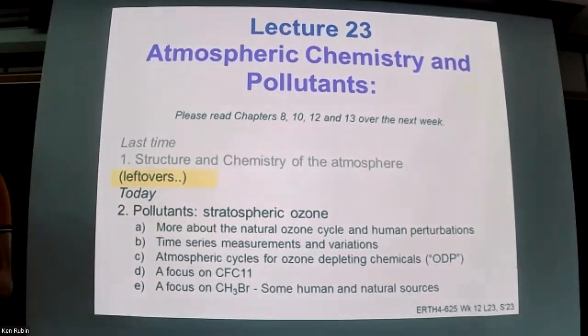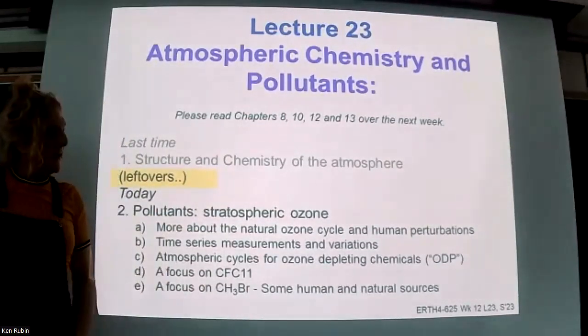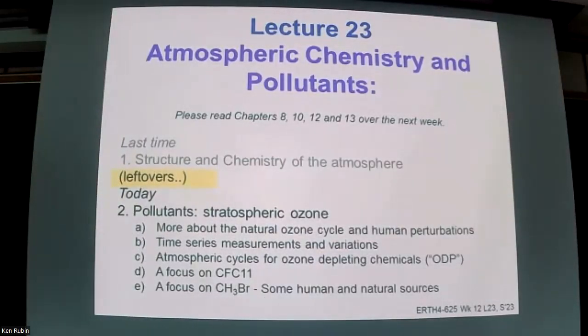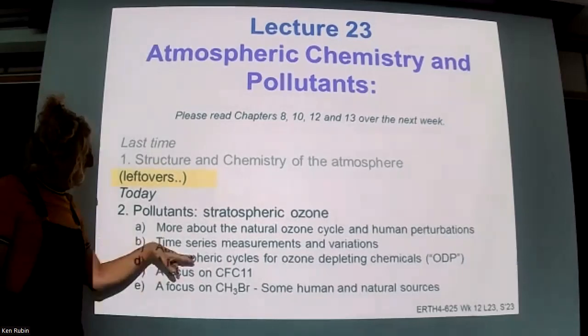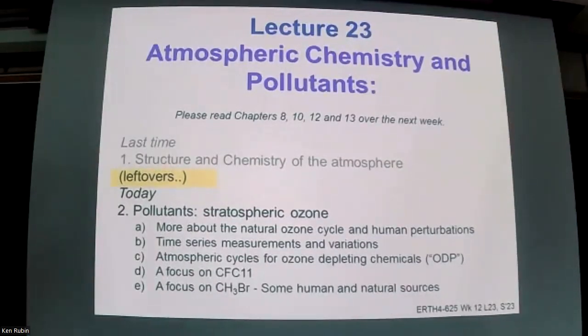Today we'll talk about the natural ozone cycle and features of warmer weather which help promote ozone thinning naturally. Then we'll talk about human perturbations - really disentangling these two things has been a challenge for understanding how much variation existed in the ozone layer before chlorocarbons were introduced to the atmosphere in the 1940s. This is reduced by time series measurements. Then we'll talk about atmospheric cycles for ozone depleting chemicals such as CFC-11 and various other halocarbons.